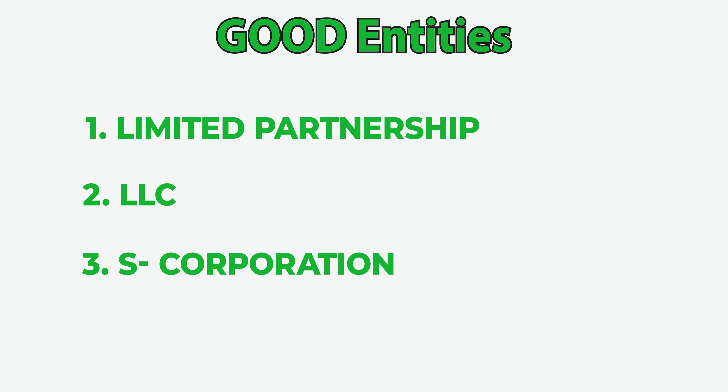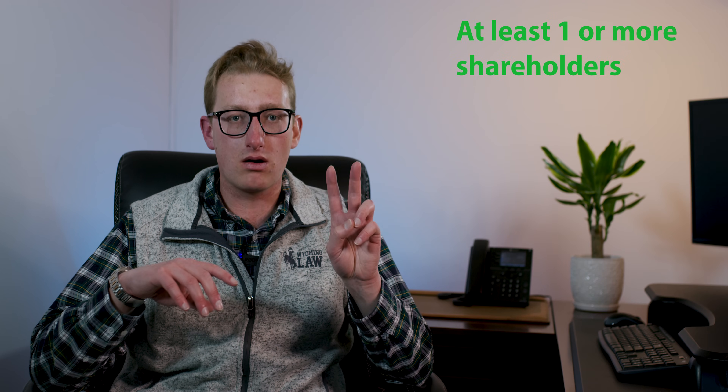The next good entity type is the S corporation. Now in order to form an S corp, you must have at least one or more shareholders, and it's taxed like an S corp. So this is where all of the profits and losses of the business funnel on to your individual tax returns and you only pay tax at one level, which is the individual level. The pro of the S corp is that you only have one level of taxation. Another pro is that there are some tax deductions available for S corps that aren't available for other entities, one of which is the QBI deduction.